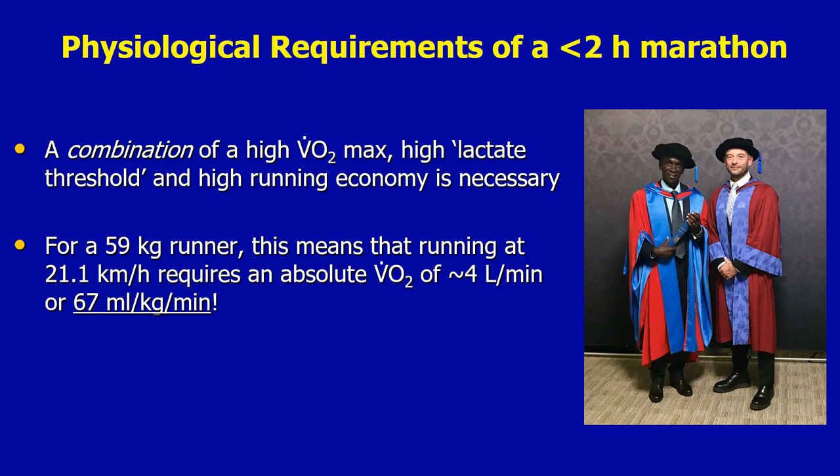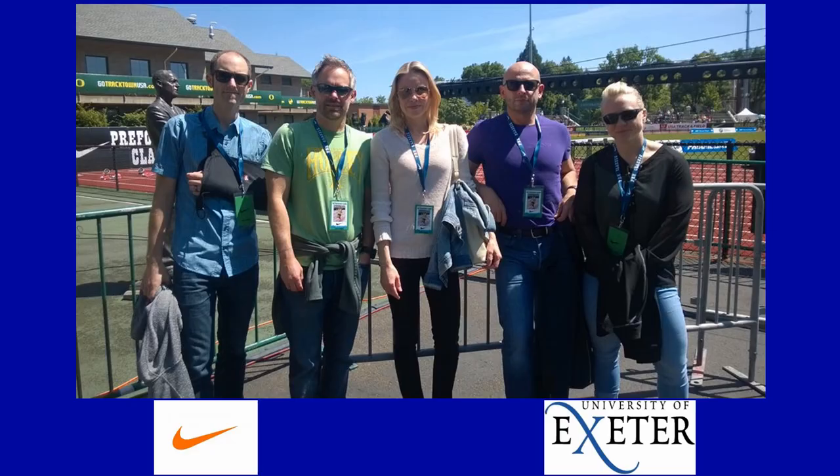I'd like to acknowledge my co-authors on this study, which involved a fruitful and enjoyable collaboration between the University of Exeter and Nike. Thanks very much for listening, and I hope you'll be encouraged to read our full article on the Journal of Applied Physiology webpage.